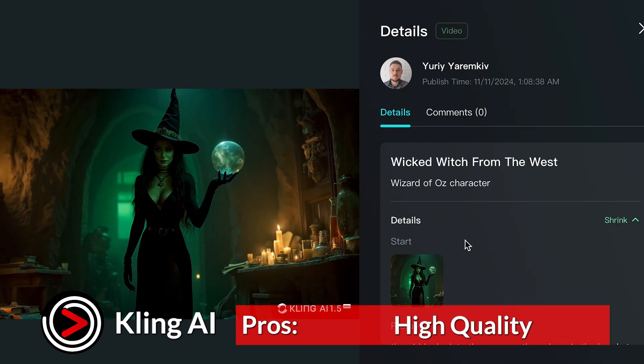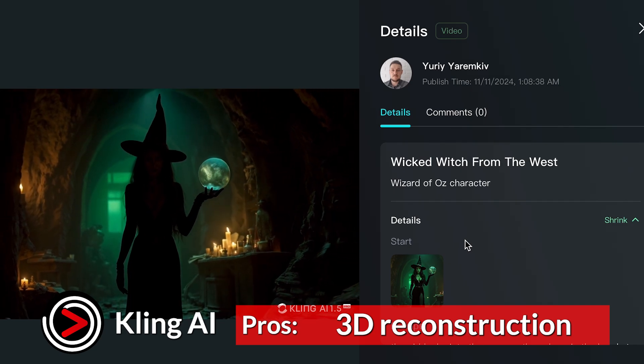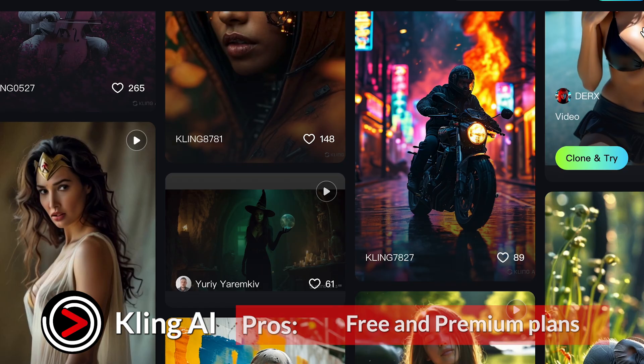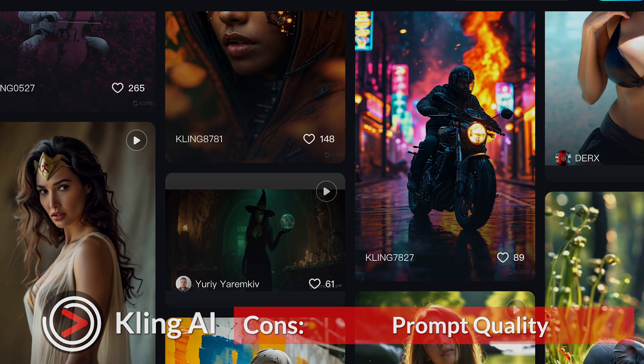Pros: high-quality video output, advanced motion simulation, 3D face and body reconstruction, and free and premium plans. Cons: processing limitations on free plans, time requirements, and dependency on prompt quality.